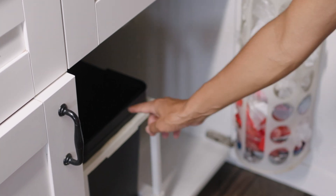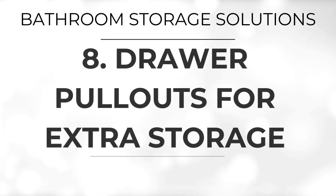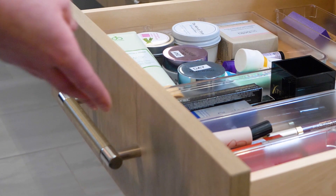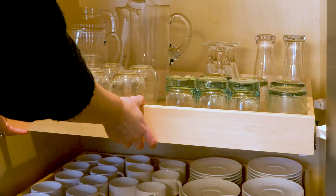A trash pull-out system within a cabinet keeps the trash bin hidden and easily accessible. This sleek and hygienic solution helps maintain cleanliness and reduce odors in your bathroom. Maximize storage in tight spaces with drawer pull-outs. Ideal for storing smaller items, these pull-outs utilize the depth of your cabinet, making it easy to access items at the back.